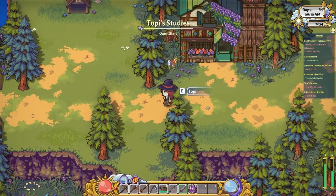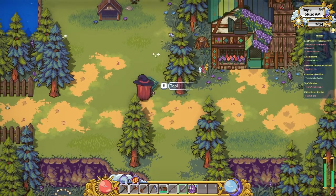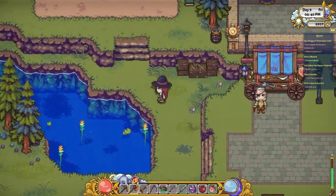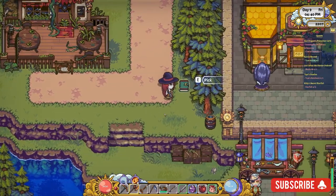Topi offers us no hints as to where he lost his notebook, so we really just have to happen upon it somewhere in the world. I'm going to show you exactly where to find it. If you head west from the town bounty board to the little waterway up near the cafe, you'll find his notebook hidden.